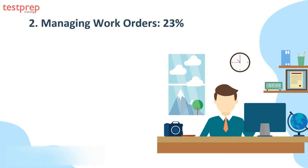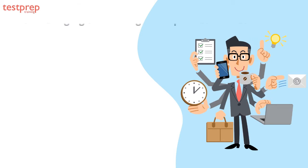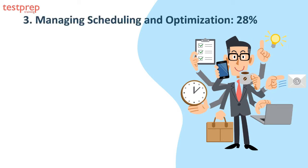Domain two, managing work orders, comprises 23 percent of the exam and can be explained in six parts: one, configure work order processes, parameters, and work types; two, choose the appropriate resource preferences; three, apply products required to a work order; four, analyze how and when to use work order line items; five, illustrate how to configure work order milestones; six, recommend the appropriate relationship between service appointments, work orders, and work order line items.